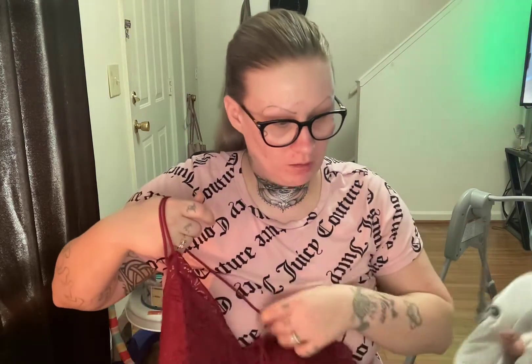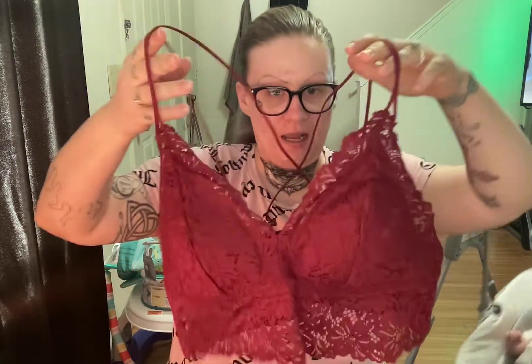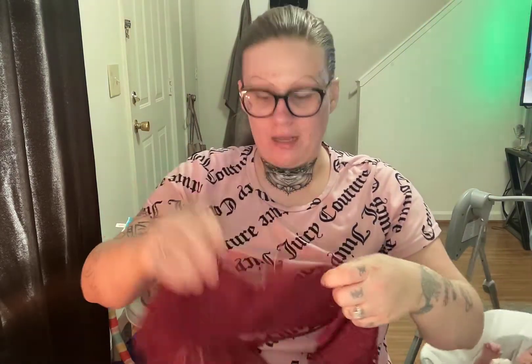Next is another bralette — same style as the plaid one but a different color. This is the Long Line Lace Bralette in Merlot Night. These are originally $30, and I did pay full price for this one at $30 because I loved it so much.